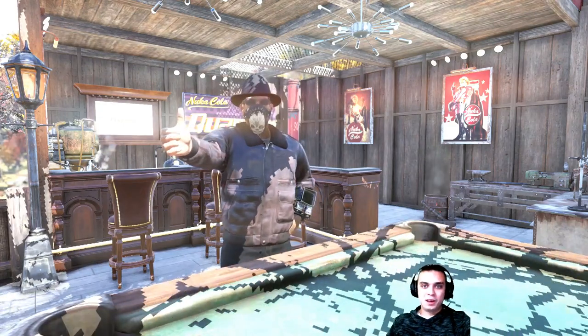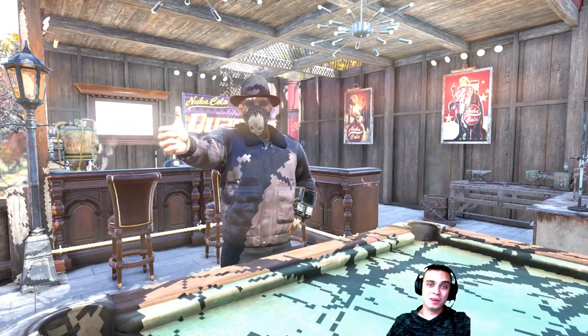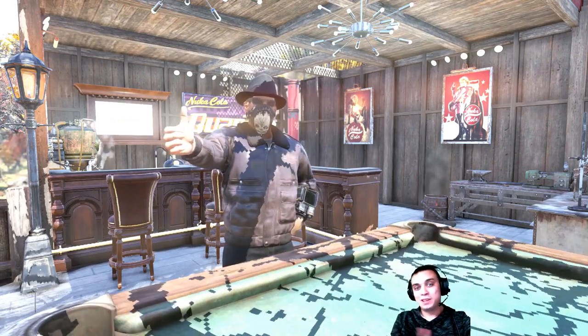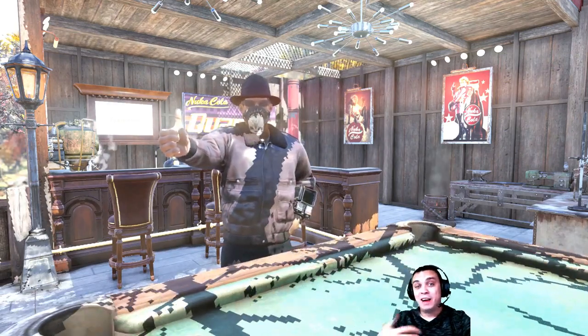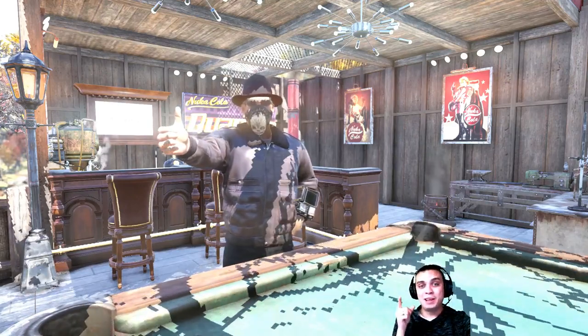Hey, what's up Z-clan and everybody else, welcome to my Fallout 76 item shop today video. In today's video we have one sort of okay outfit which I'm going to show you right now, so let's not waste any time and jump right into it.